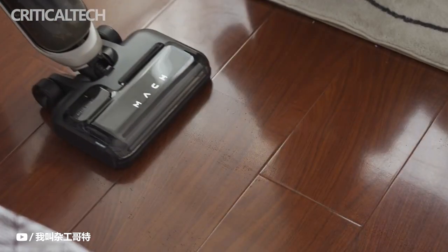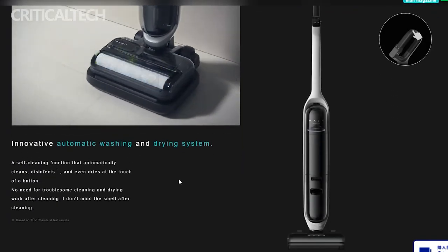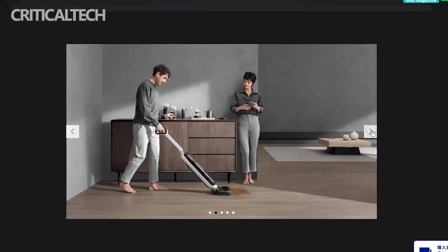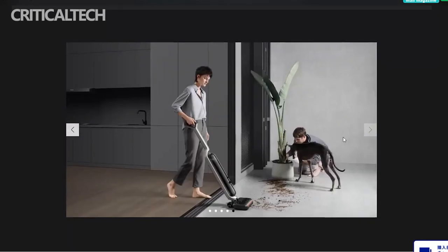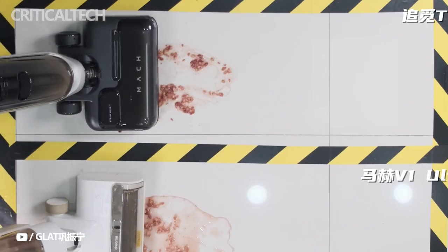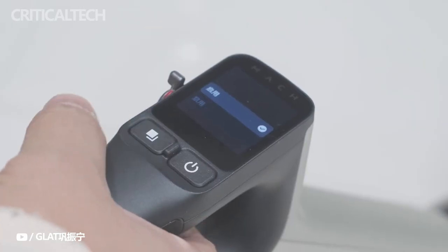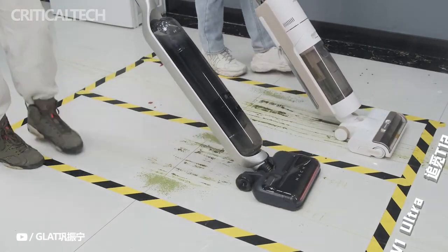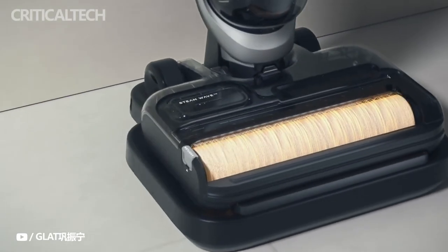The Anker Mach V1 is currently available for pre-order via Makuake in Japan. Despite the lack of information on its charging time, the Mach V1 charging base has the RAC certification. Whether the new Anker vacuum will enter additional markets is unknown. The cordless stick vacuum, the Anker Mach V1 Ultra, has a variety of attachments, making it a multipurpose cleaner that can handle more than just floors. It can also be used as a handheld cleaner. You can always have a backup battery ready to use with the second battery option. Although dirt pickup isn't nearly as good as the top cordless vacuums, it still performs well enough for around half the price.